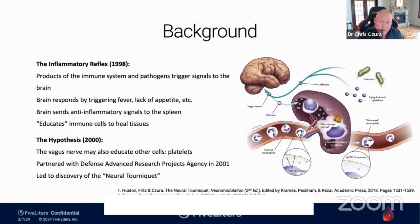We began to ask: if the brain via the vagus nerve can control or change the behavior of white blood cells, what else might it do? So in 2000, we partnered with the Defense Advanced Research Projects Agency, DARPA, a division of the Department of Defense, and began looking at other activities the vagus nerve is involved in. It led to the discovery of what we've come to call the neural tourniquet. It turns out the vagus nerve can change platelet behavior the way it changes immune cell behavior. That is what we are currently working through 5Liters to bring into clinical trials and hopefully into the marketplace.